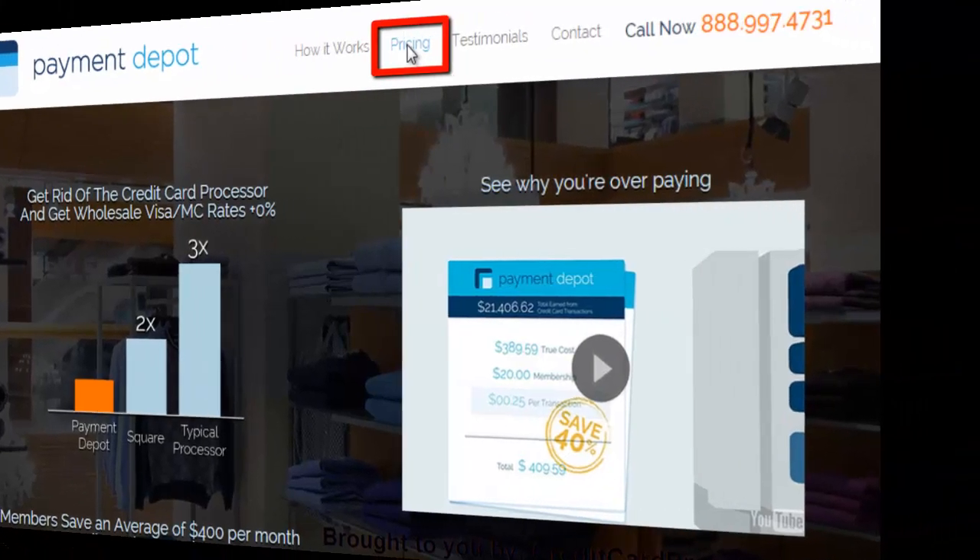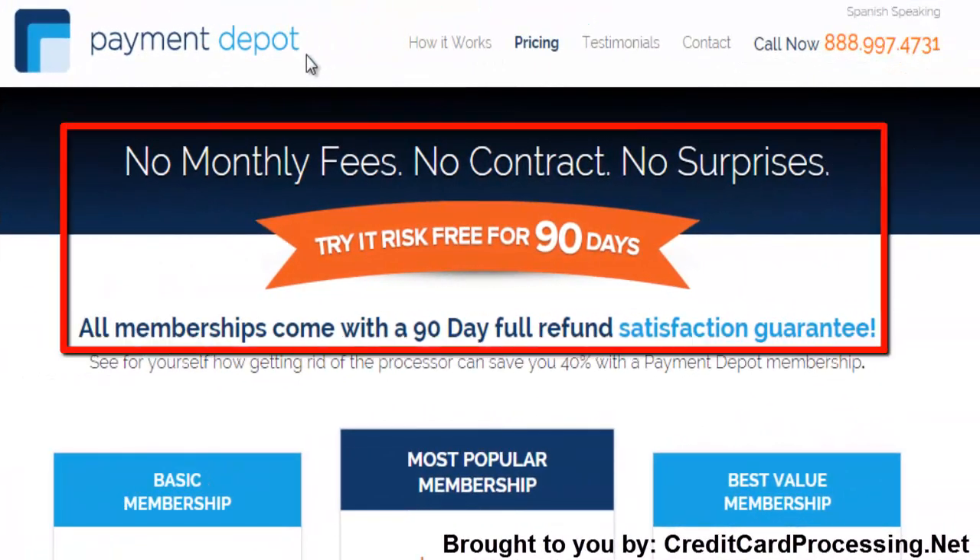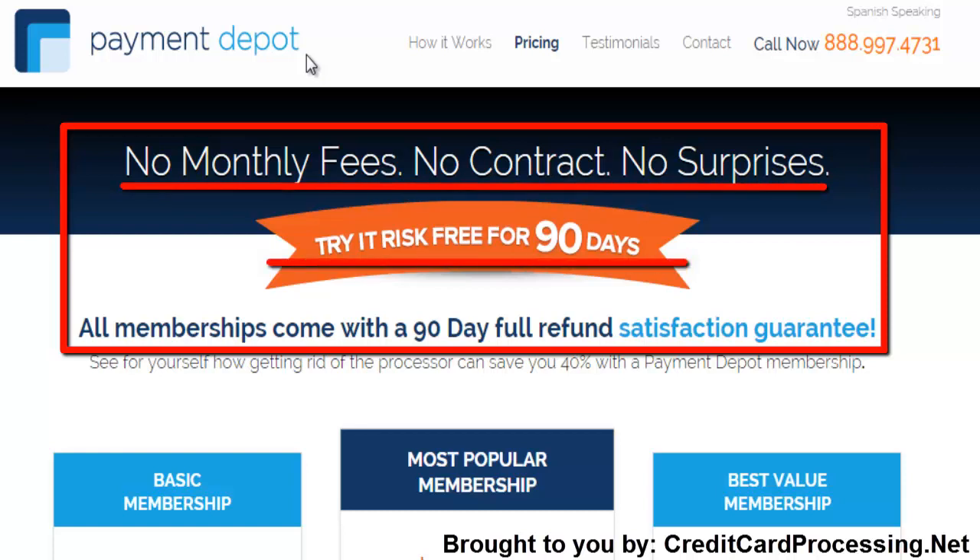On this pricing page, you'll see a good outline of the company's values right at the top. For instance, Payment Depot tries to eliminate hidden fees and keeps your contracts on a month-to-month basis. Perhaps most helpful of all, the company offers a 90-day risk-free trial to help you see how much you like the company for yourself.